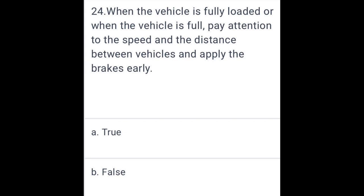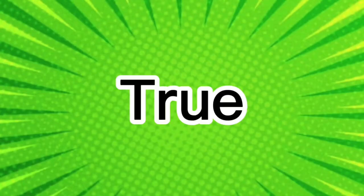When the vehicle is fully loaded or when the vehicle is full of passengers, pay attention to speed and the distance between vehicles, and apply the brakes early. True.